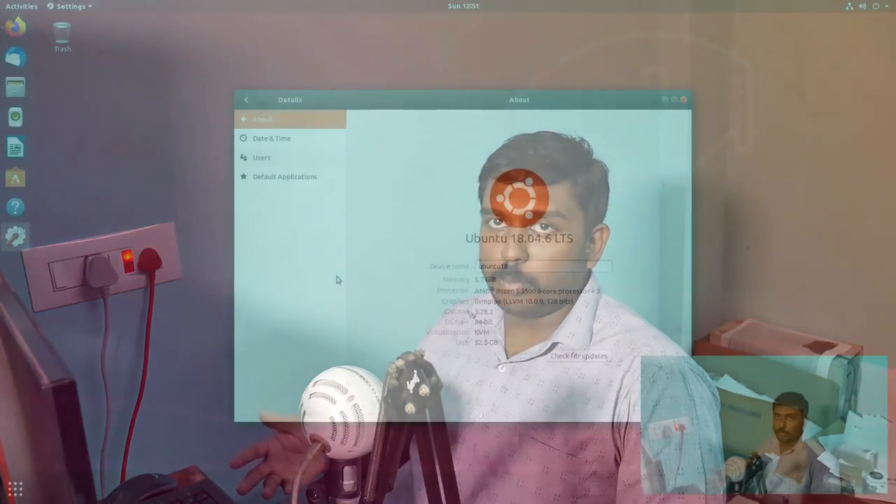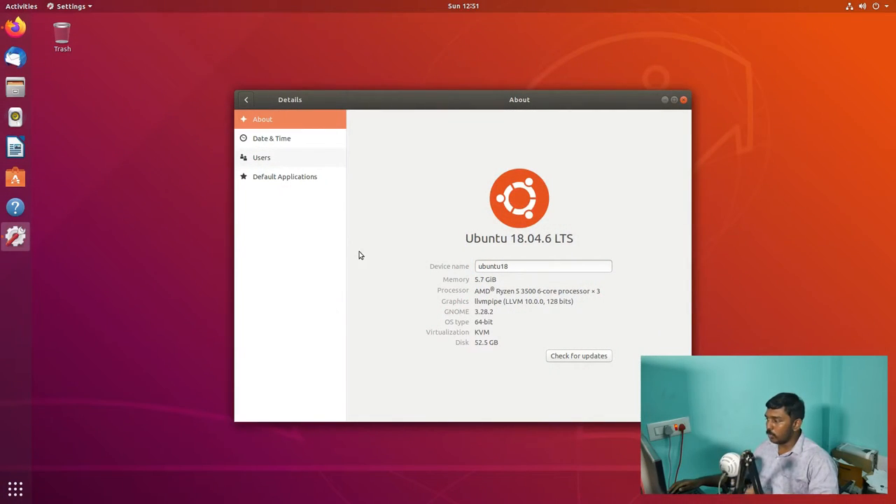Now this is done in two steps. You cannot directly jump from Ubuntu 18.04 to Ubuntu 22.04. You have to upgrade from 18.04 to 20.04, then from 20.04 we upgrade to Ubuntu 22.04. So let's move to the virtual machine in which I have installed Ubuntu 18.04.